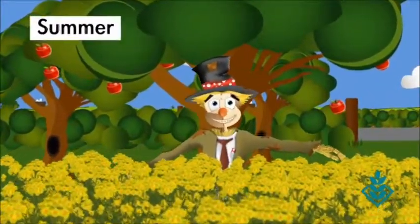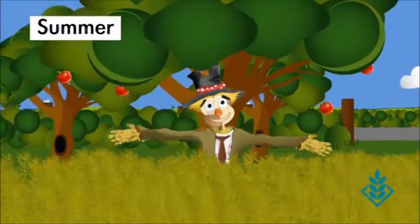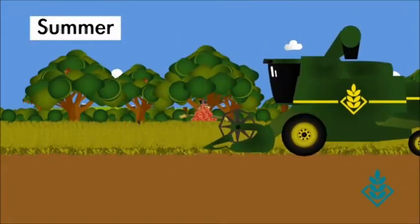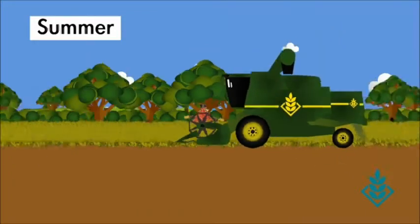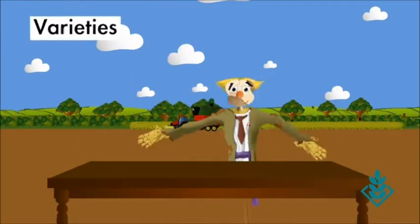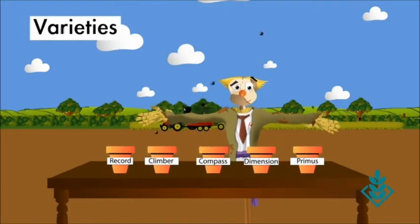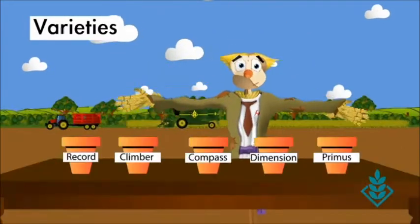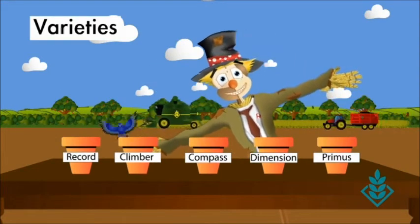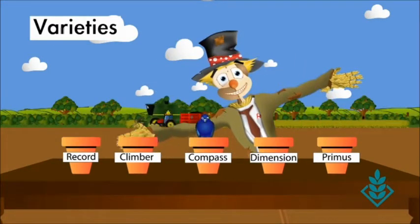Our aim is for a field to be full and flat. And when you get a great crop, you get a great yield. So you've seen some of our fantastic hybrids and how they perform throughout the year. But which DSV variety is best for you?